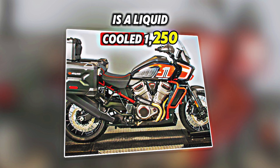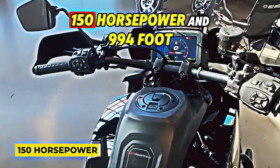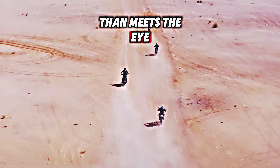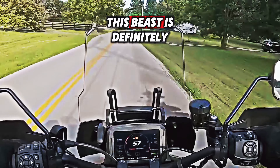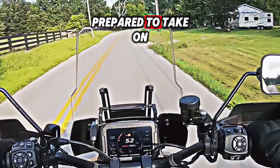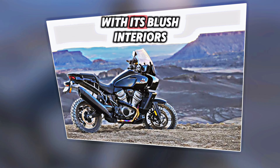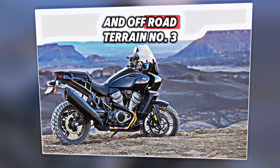Beneath the seat is a liquid-cooled 1,250cc Revolution Max engine that can produce 150 horsepower and 94 foot-pounds of torque. This Pan America is more than meets the eye — its sturdy construction includes a steel trellis frame, an aluminum swingarm, and a Brembo brake system. This beast is definitely prepared to take on any landscape, and riders and reviewers alike are praising it. With its potent engine and many amenities, this bike is at home on tarmac and off-road terrain alike.